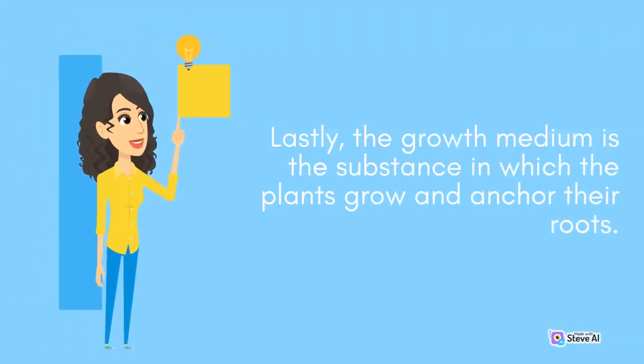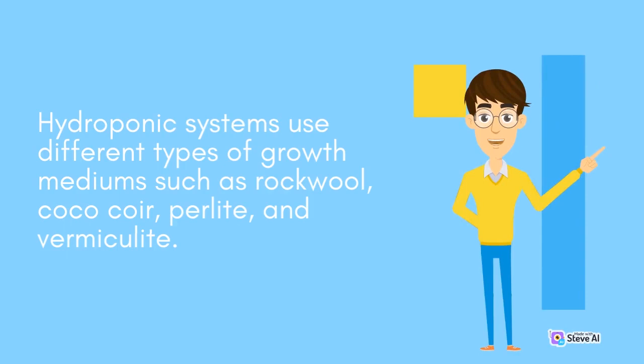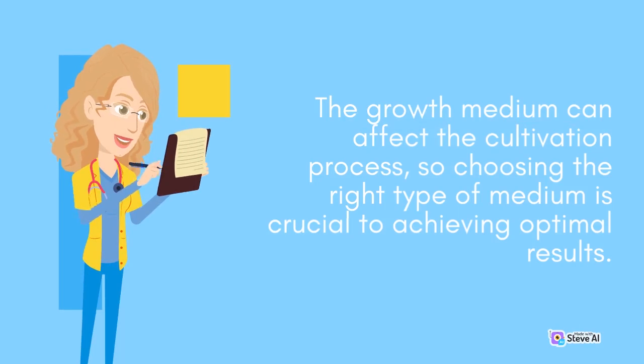Lastly, the growth medium is the substance in which the plants grow and anchor their roots. Hydroponic systems use different types of growth mediums such as rockwool, coco-coir, perlite, and vermiculite. The growth medium can affect the cultivation process, so choosing the right type of medium is crucial to achieving optimal results.